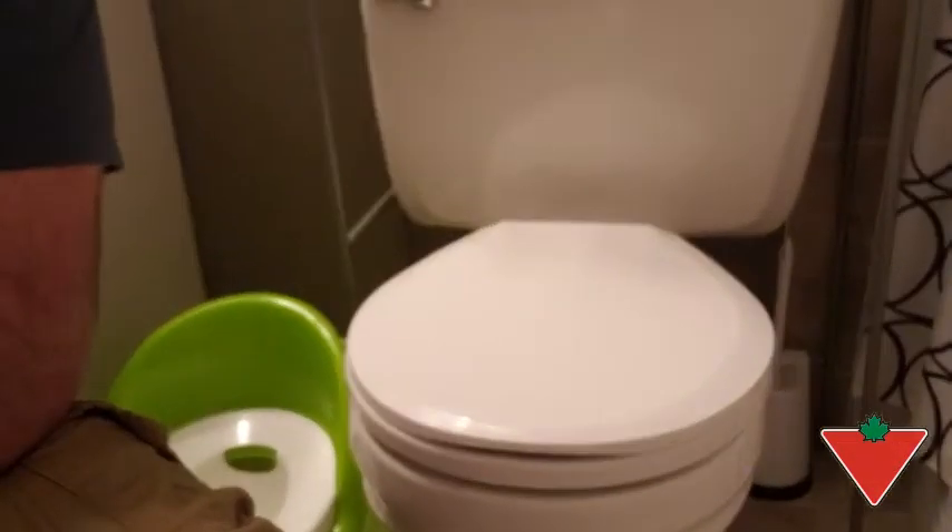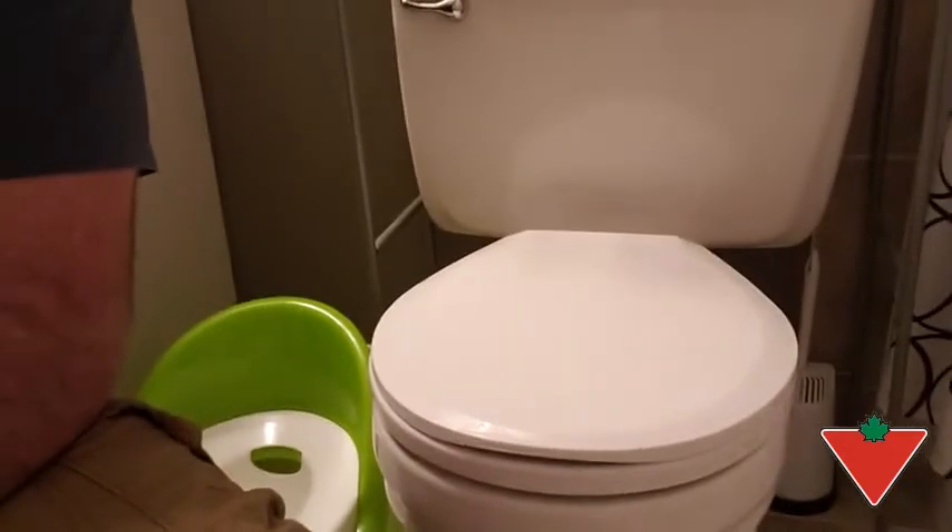Hi, I'm Brendan from Saskatoon, Saskatchewan. The Canadian Tire Tested for Life program sent me this For Living round toilet seat with slow close.